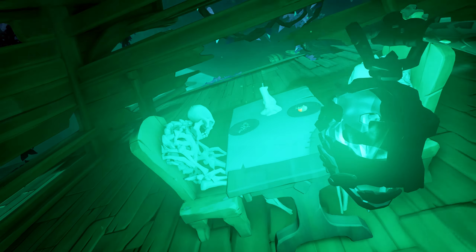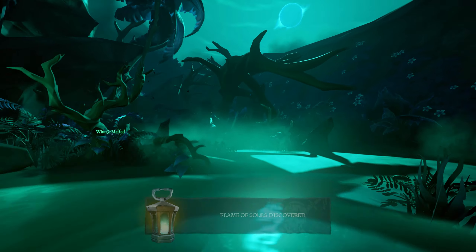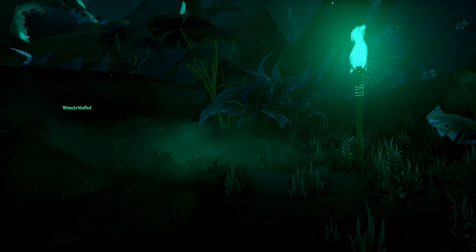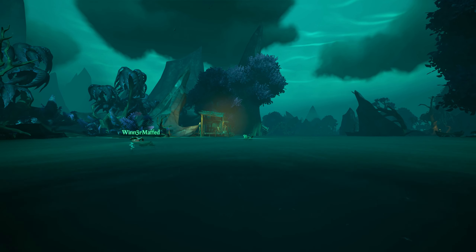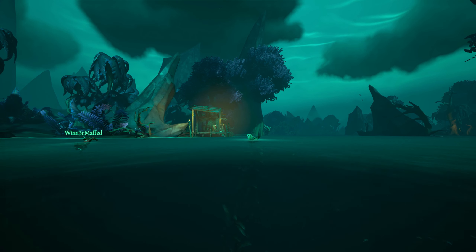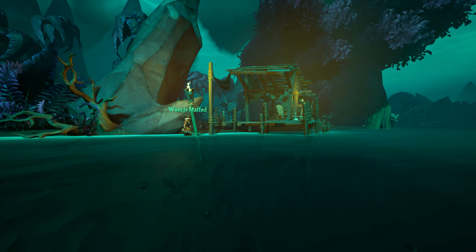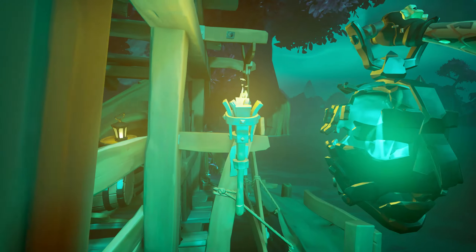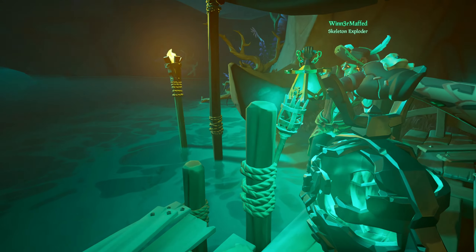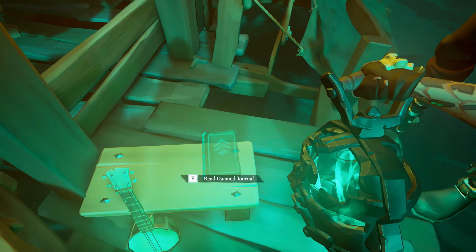Once you pick up the flame you can go back and open the portal, but before you do that it is best to get the three books which are located in this part of the tall tale area. The first one is north from that location — you will pass by this hut with the banjo, and once you get to the hut you need to light the torch right next to the rocking chair. Once that torch is lit you can access the book.